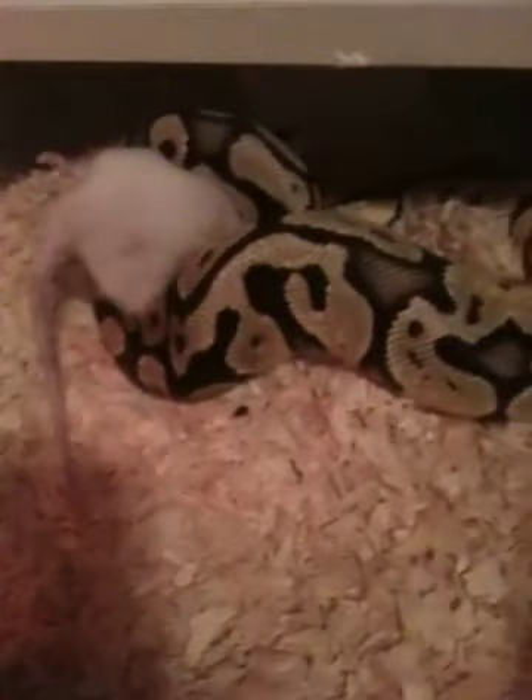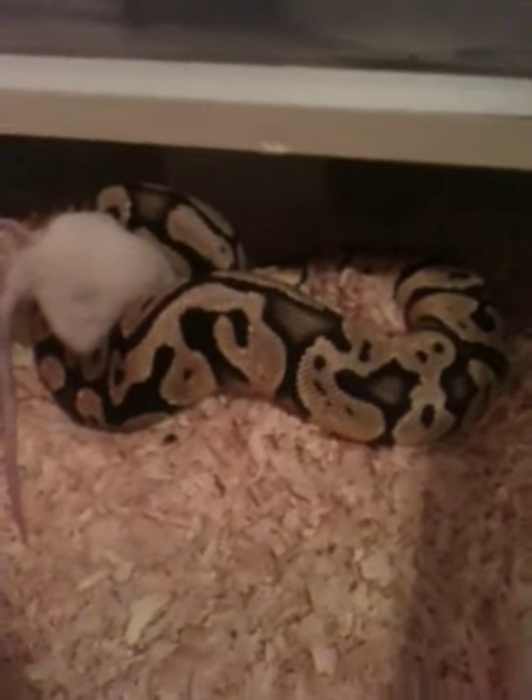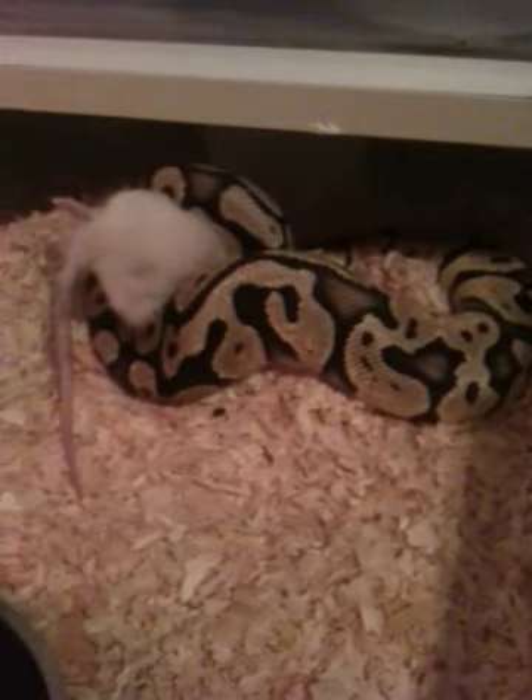It's Kelly here with Skillet's Balls again. This time I'm feeding my male pastel, my 09. He's getting a rat right now, so it won't be long.